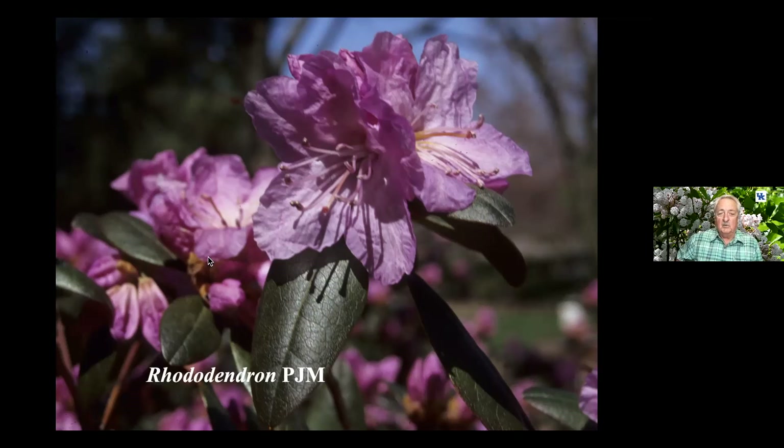I mentioned PJM — that's PJ Merit. This plant has been around for a long time because it is more tolerant of alkaline conditions — it can tolerate higher pH. You'll see this purplish flower as a rhododendron used fairly extensively.